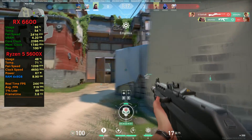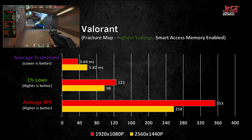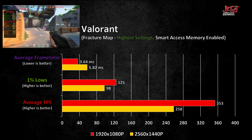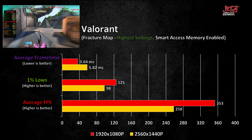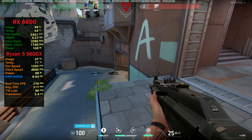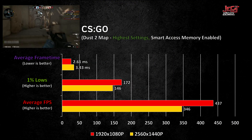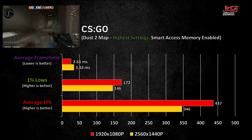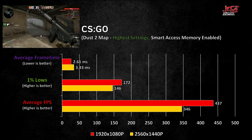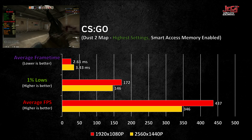On Valorant, a CPU-bound game, the system handles the game pretty well as expected. Even at 1440p, the PC averaged well above 240fps, which should be more than enough even for pro players. 1080p is even better as the PC averaged north of 300fps. Note that the footage shown is just a sample and not the actual test, as recording using the GPU incurs a performance penalty. The streak of high fps continued on CS:GO — on 1080p it managed to average an astounding 437fps with good 1% lows of 172, and average frame times of only 2.61ms. Playing on 1440p also averaged well above 300fps with good 1% lows and frame times.